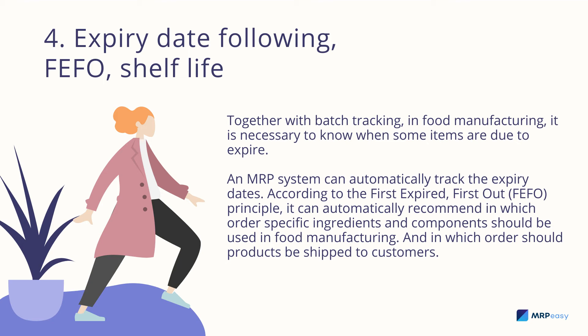Expire date, following FIFO shelf life: together with batch tracking, in food manufacturing it is necessary to know when some items are due to expire. An MRP system can automatically track expire dates and, according to the first-expired, first-out (FIFO) principle, automatically recommend in which order specific ingredients and components should be used in food manufacturing, and in which order products should be shipped to customers.